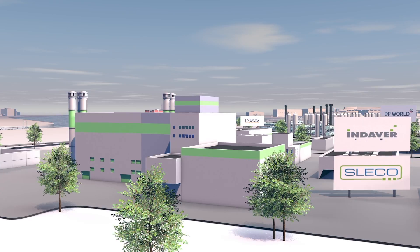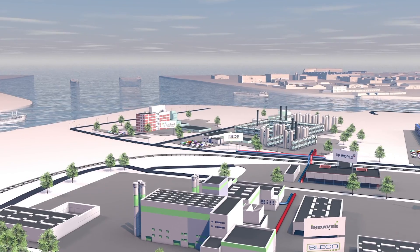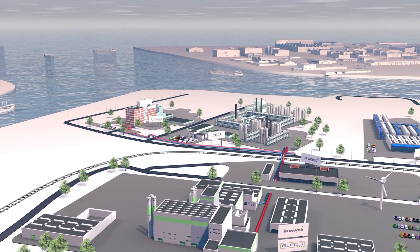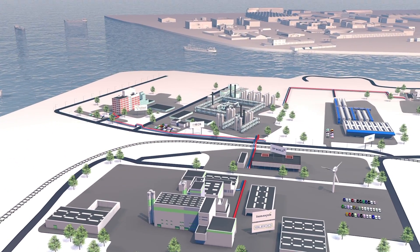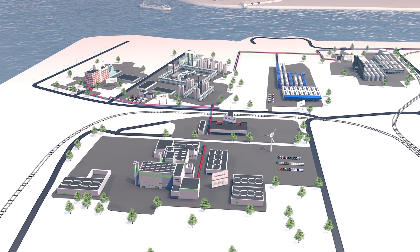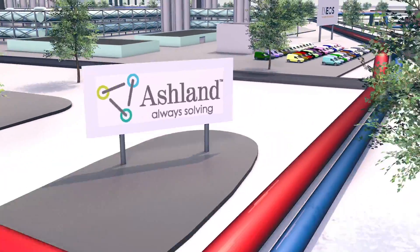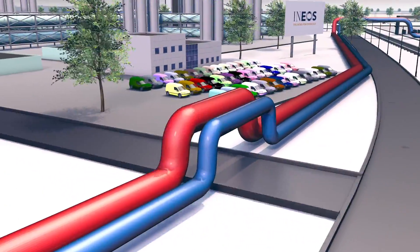The Waste-to-Energy plant is the starting point for the steam network. A pipeline will be constructed to transport the steam from the combustion heat directly to neighboring companies. In designing and building the pipeline, Ecluse is using the expertise of network manager Infrax, which specializes in the development of pipelines for the delivery of utilities.